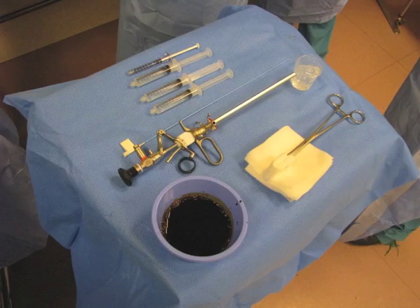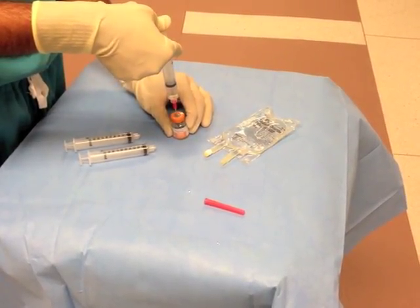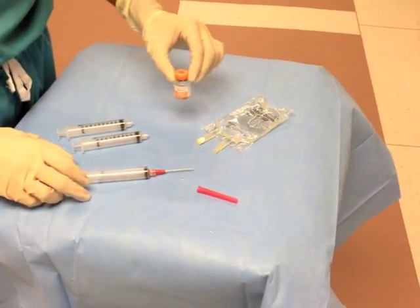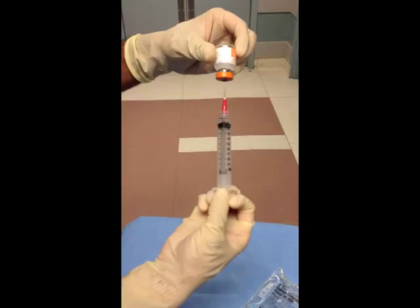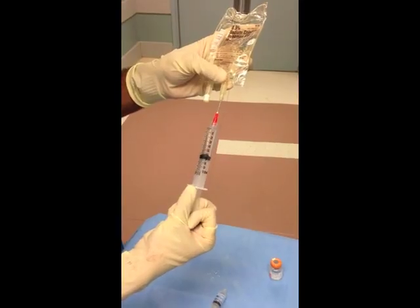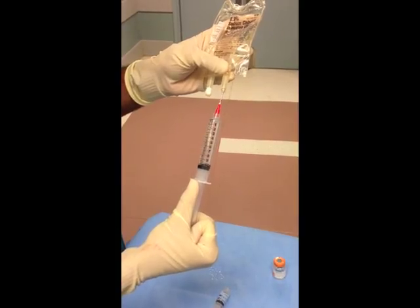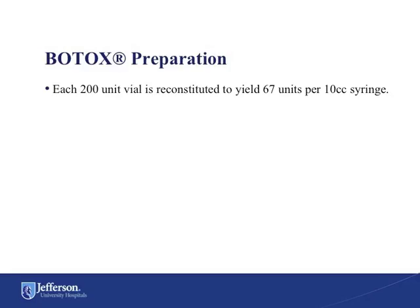Illustrated here is a standard setup for patients receiving Botox in the operating room: our 24-inch collagen cystoscope, our Williams cystoscopic injection needle by Cook, 300 units of pre-prepared Botox, 10 cc syringes, and a 1 cc syringe of saline used to clear the needle following injection. To reconstitute a 200-unit vial of Botox, 6 cc's of normal saline is injected into the vial and mixed gently. 2 cc's from the vial is then aspirated into each of 3 10-cc syringes, and 8 cc's of normal saline is added directly into each syringe, resulting in 3 syringes containing 67 units of Botox each.